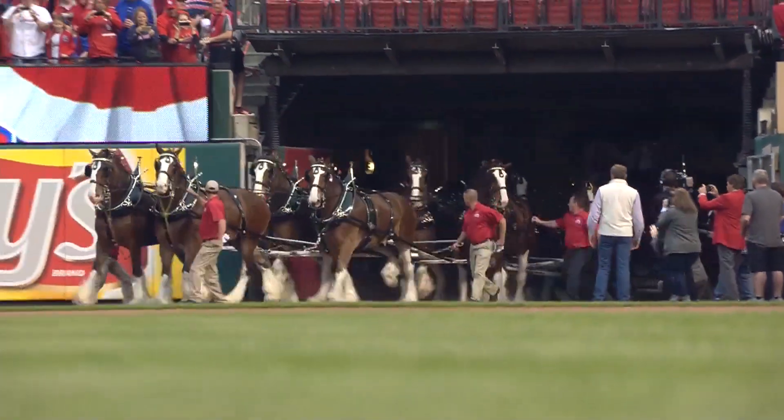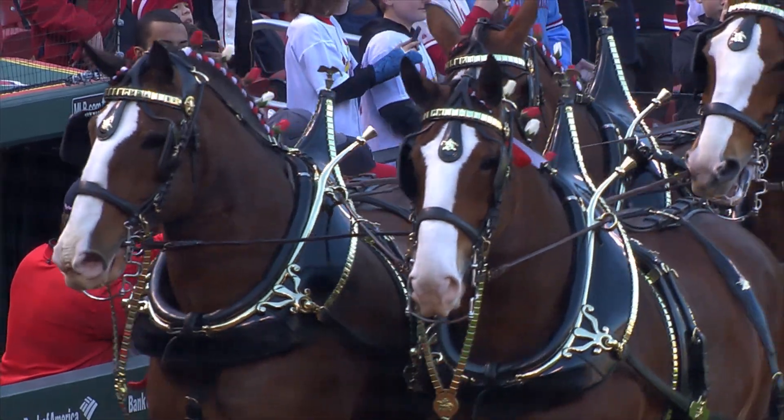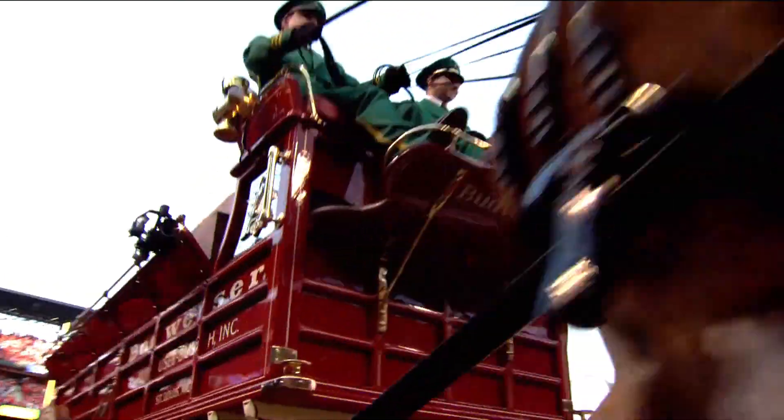Please welcome the majestic, hometown Budweiser Clydesdales. Here comes the king — the king of baseball, that is.